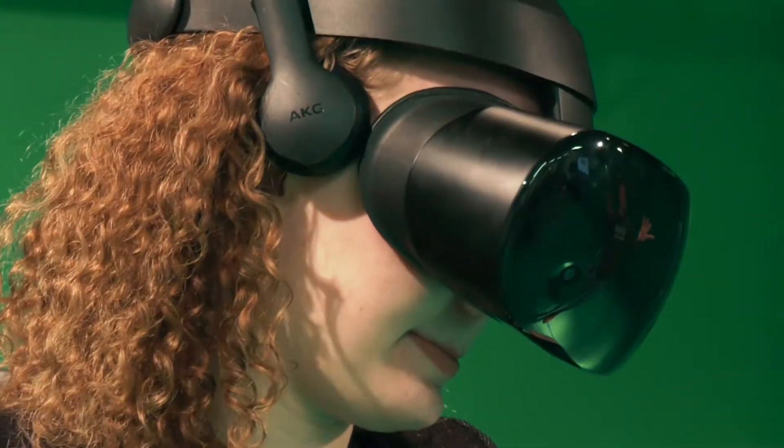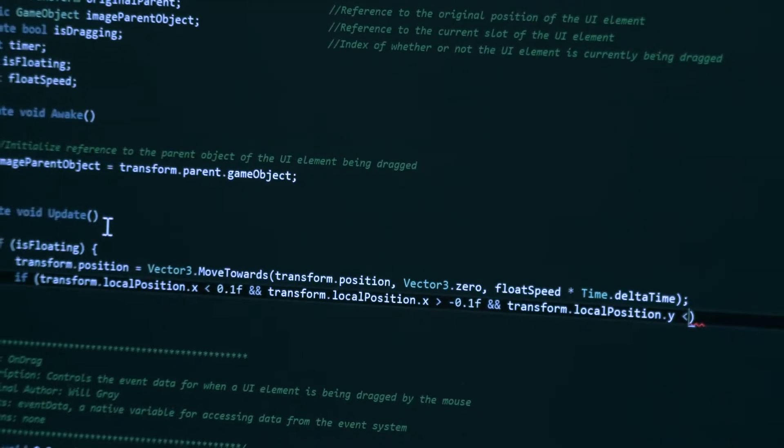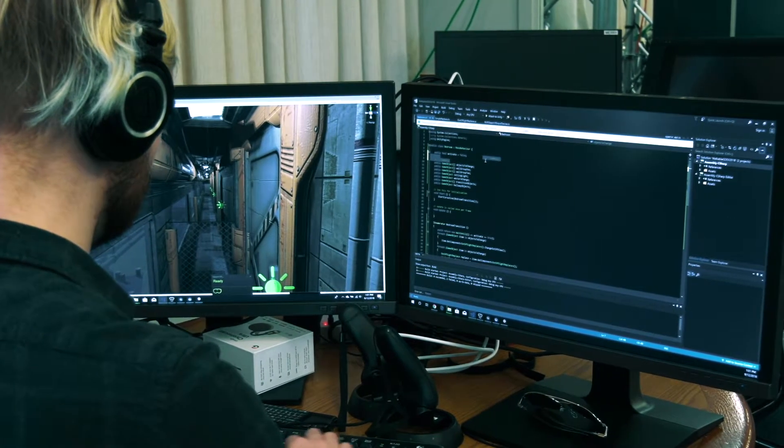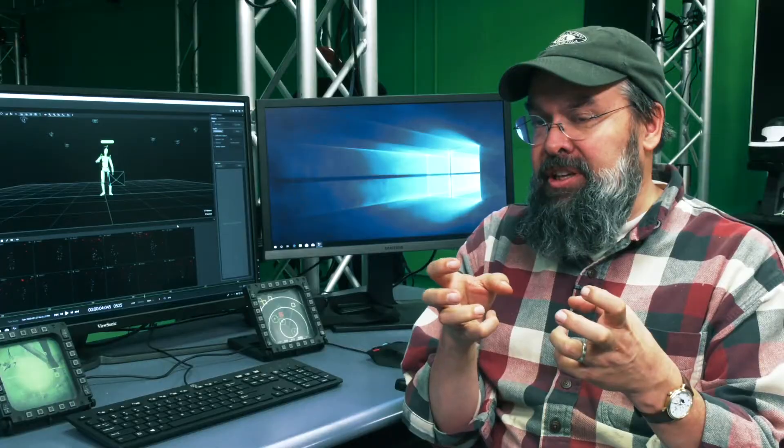One of the most unique aspects of the Grid Lab is that we really take the students into the process — how do you work with clients? How do you take a problem and figure out a solution to that problem? We take it out of the academics and we put the knowledge into the students' hands.